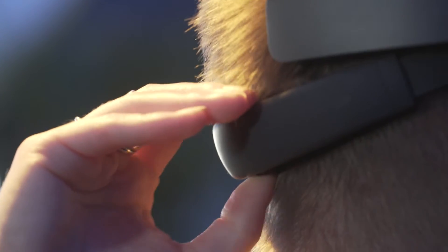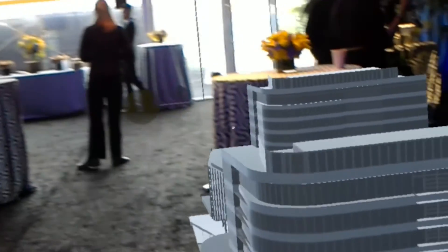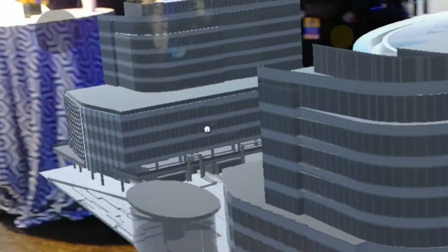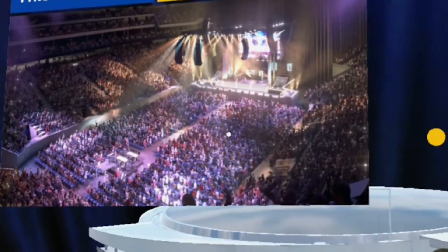We worked with the Warriors to build this HoloLens experience. Essentially, we took the 3D model of Chase Center stadium and brought that into the HoloLens so that people could get up close and personal with the model and learn more about it.